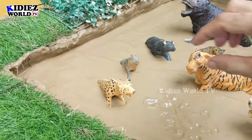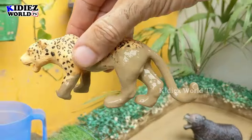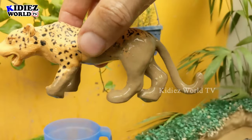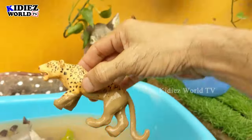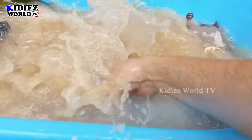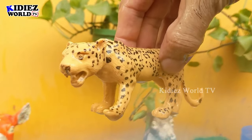The next wild zoo animal is leopard — another very fast animal. This leopard is so muddy and a big wild cat. Let's clean this muddy leopard. Here we go, leopard!